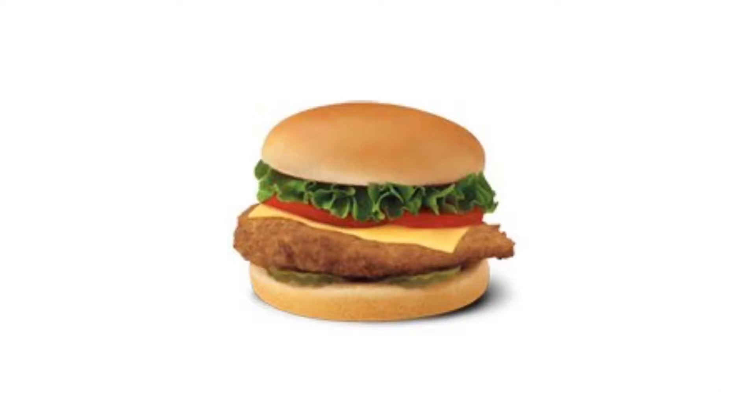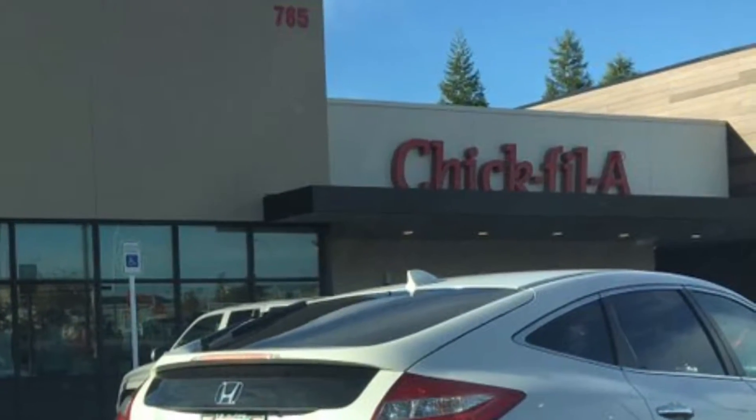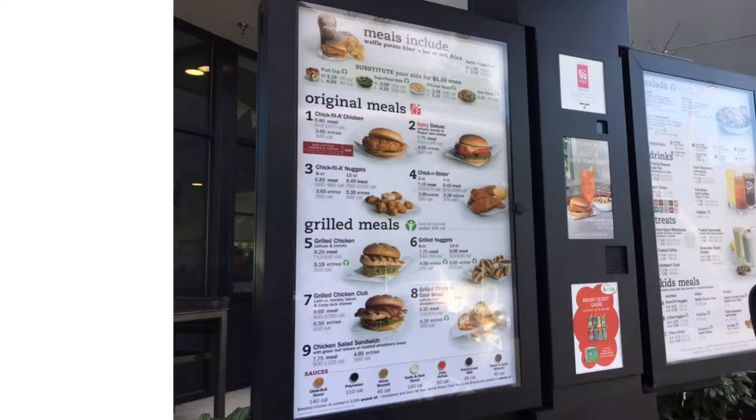Hello YouTubers! This is another spectacular review by the Daily Foodie Channel. Today we will be reviewing the Chick-fil-A Chicken Deluxe Sandwich.